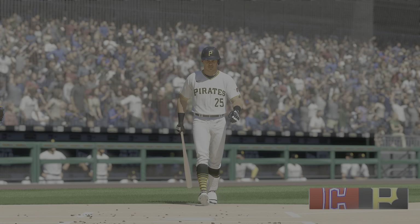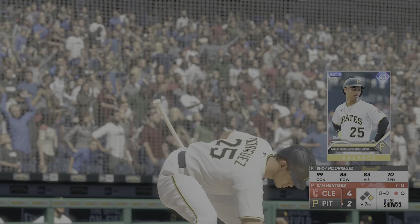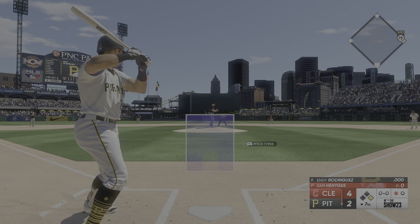I'm not feeling this at all. The catcher comes up — 99 contact, 86 power, 83 vision. Things could change quickly, but even the 70 speed doesn't seem to be in play.